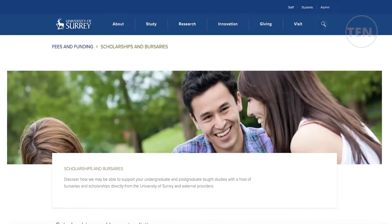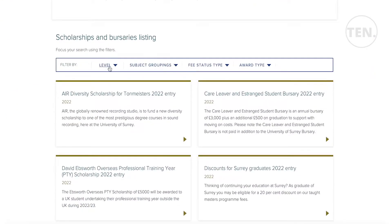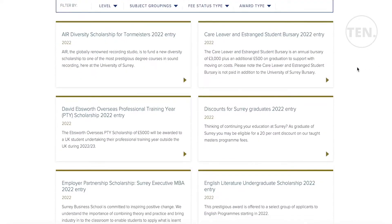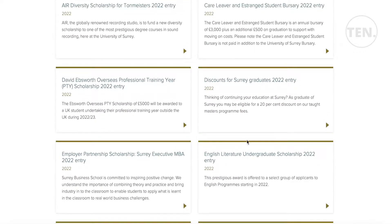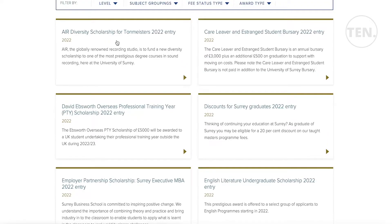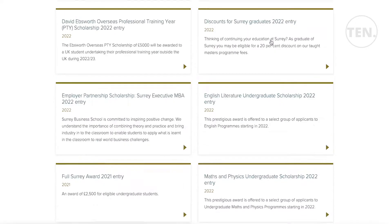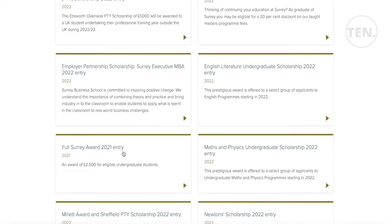The university has a scholarships and bursaries section on their website where you can filter different listings. They have individual scholarships for specific programs, including the David Ebsworth Overseas Professional Training Year Scholarship, the Air Diversity Scholarship, and the Care Leaver and Estranged Student Bursary — quite a few different options for any kind of student.